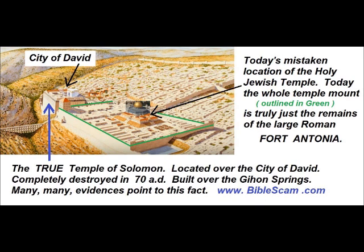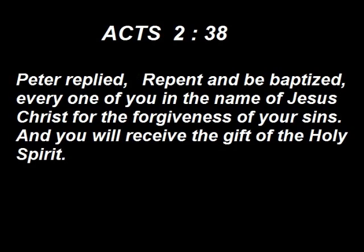Don't be deceived by thousands of years of tradition and speculation, but rather believe exactly what God's word says about where Solomon's Temple once stood, on top of the Gihon Spring. And be sure to check out Acts 2:38.